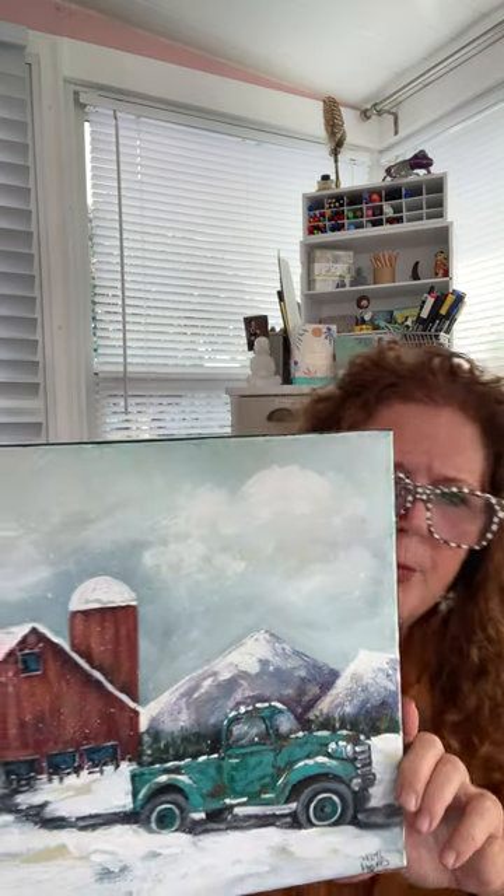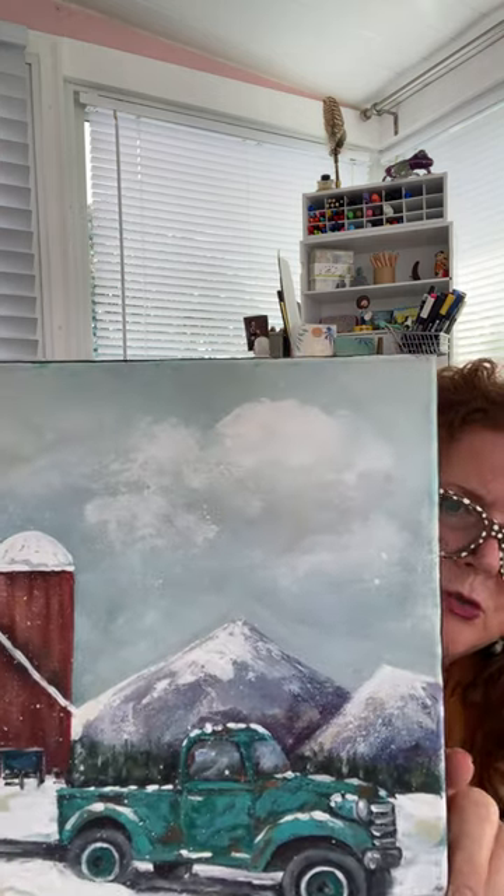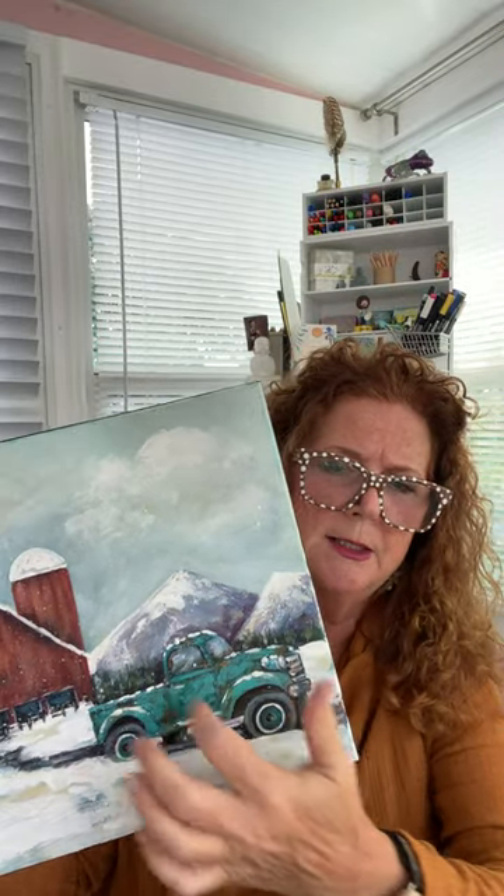We're also doing this fabulous winter scene painting that everyone loved last year — the barn, the vintage truck, lots of elements you could learn and then paint separately. You could paint little paintings of just barns, put the little pickup truck in, add a tree, or even Christmas packages. You'll learn how to do easy mountains and snow.